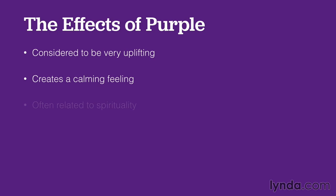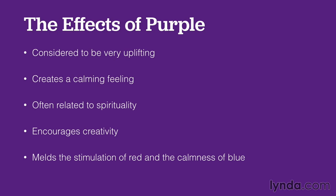Purple is considered to be very uplifting and calming. It's often related to spirituality, and it really encourages creativity — probably because it melds the stimulation of red with the calmness of blue in one single color.